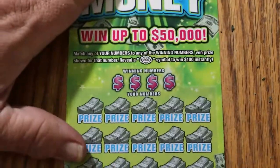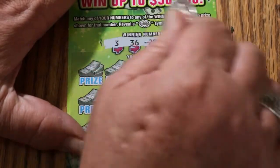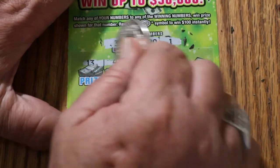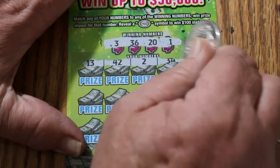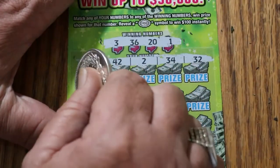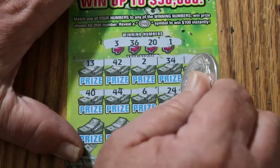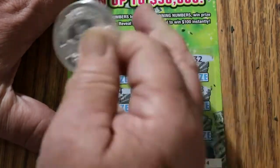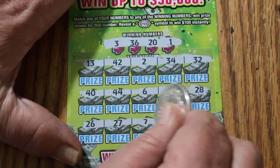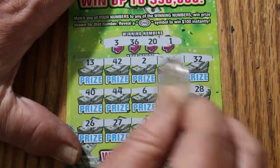Ticket 4. Winning numbers: 3, 36, 20, and 1. 13, 42, 34, 32 — no. 40, 44, 6, 24, 28 — no. 26, 27, 7, 37, and 10. No.